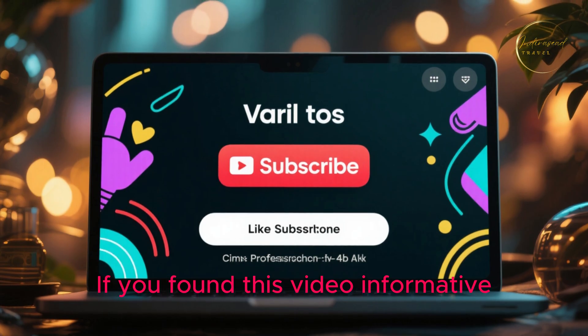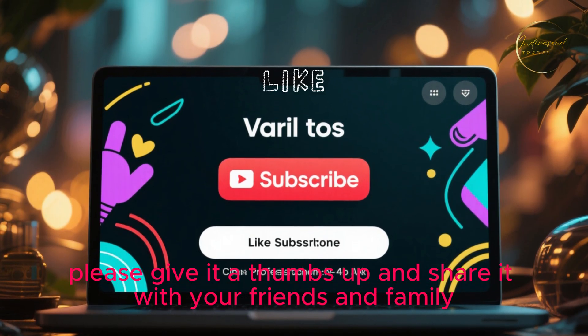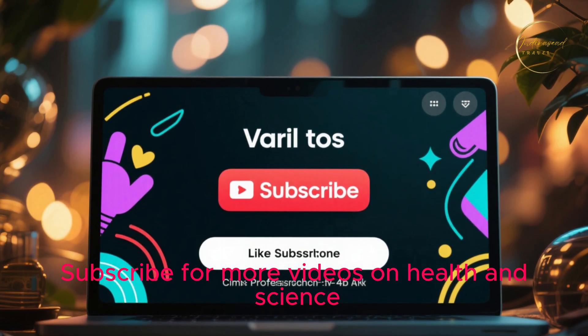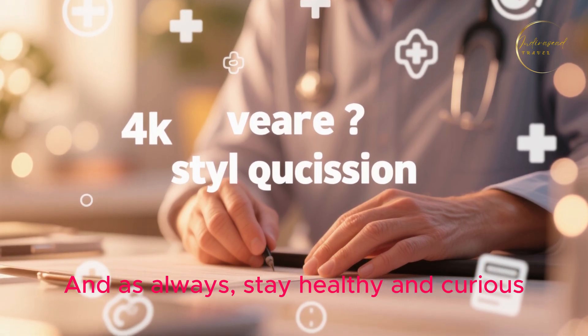If you found this video informative, please give it a thumbs up and share it with your friends and family. Subscribe for more videos on health and science. And as always, stay healthy and curious. Until next time.